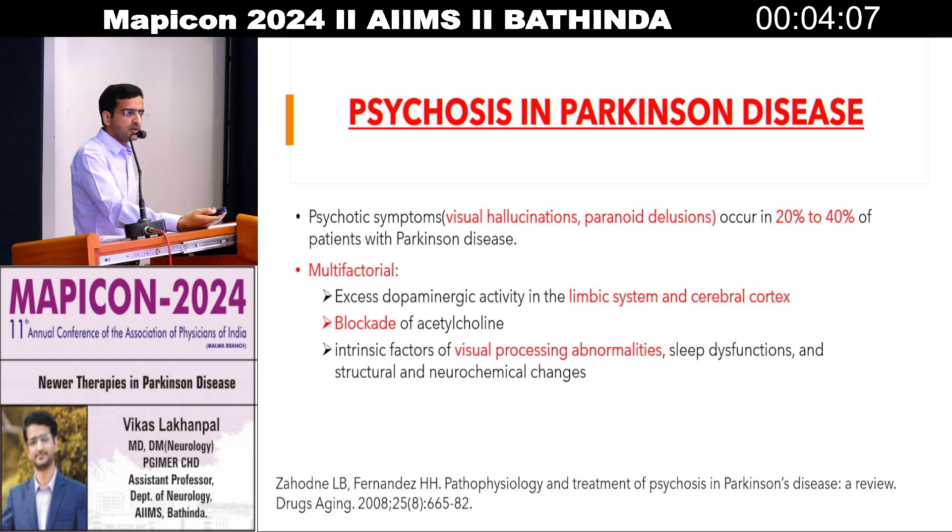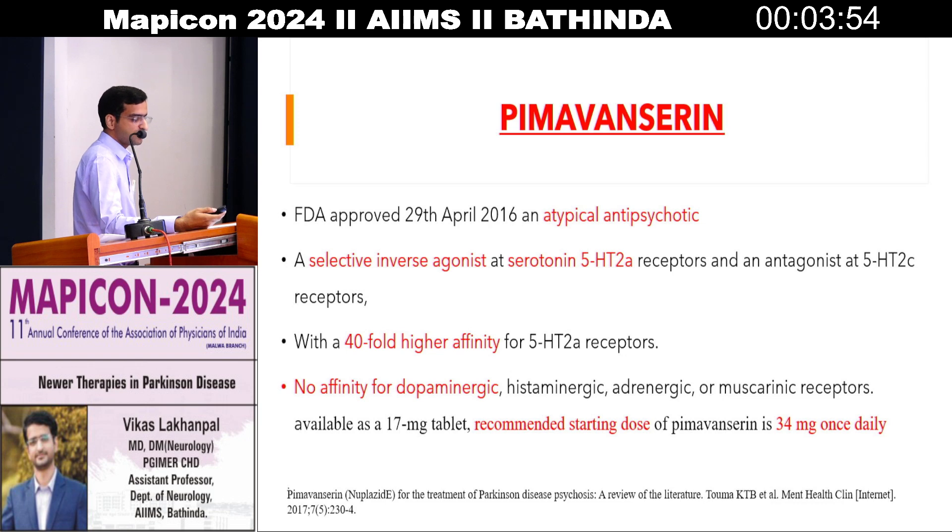We all know that ultimately Parkinson's patients experience psychotic manifestations like visual hallucinations and paranoid delusions. We always use atypical antipsychotics or other drugs along with anti-Parkinson drugs. However, recently pimavanserin has come to our market — I think within one to two months it will be available. It is a selective inverse agonist at 5-HT2A receptors with a 40-fold higher affinity for 5-HT2A receptors and comes in a dosage of 34 milligrams.